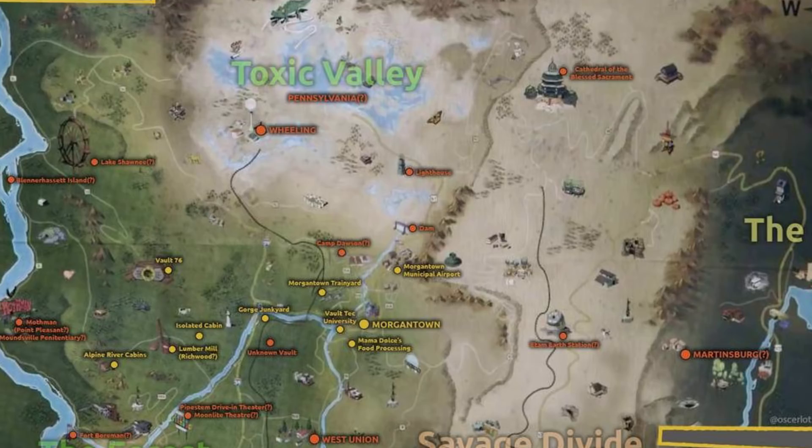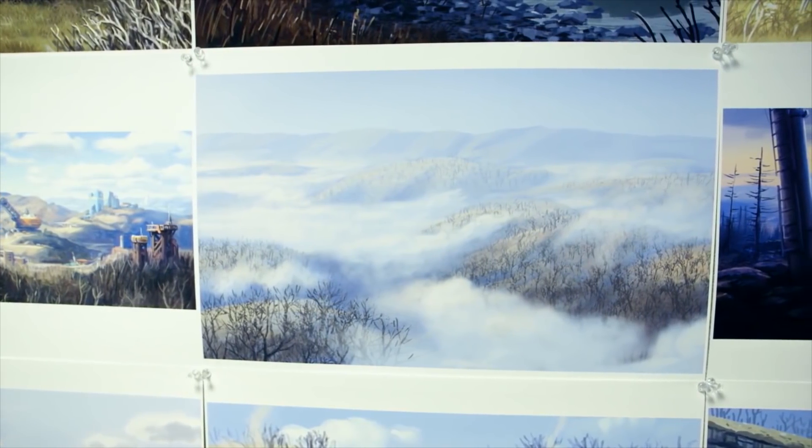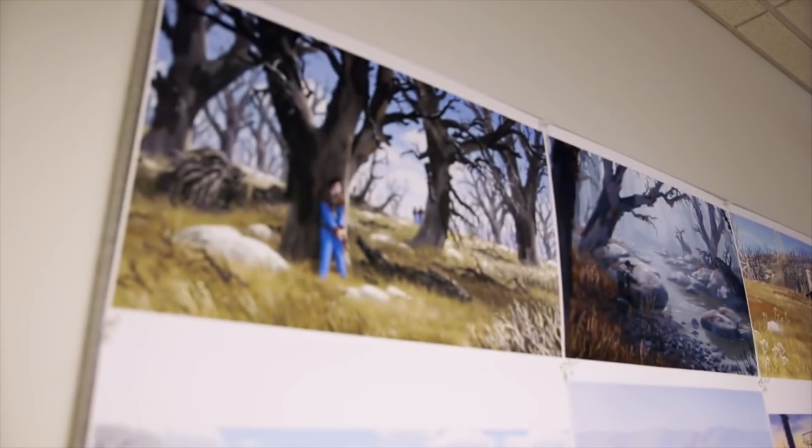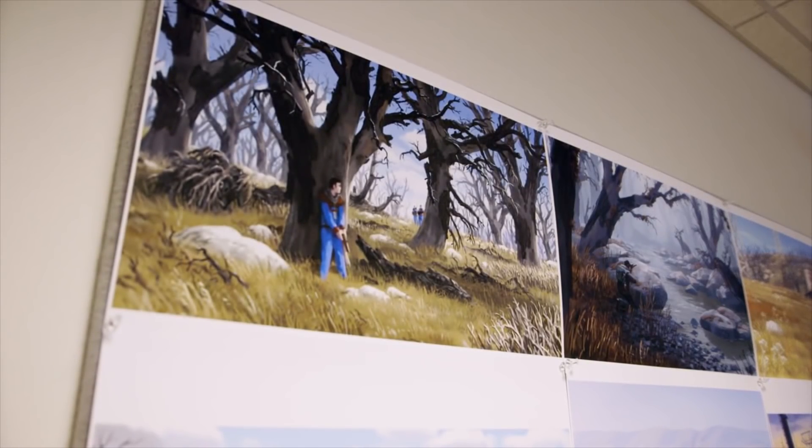One of the major points right off the bat is obviously Morgantown. Morgantown is pretty huge — it's one of the biggest towns or cities in this state, and that's obviously where West Virginia University is. So we know a good bit about Morgantown, though I'm not sure how detailed they're going to get with it.